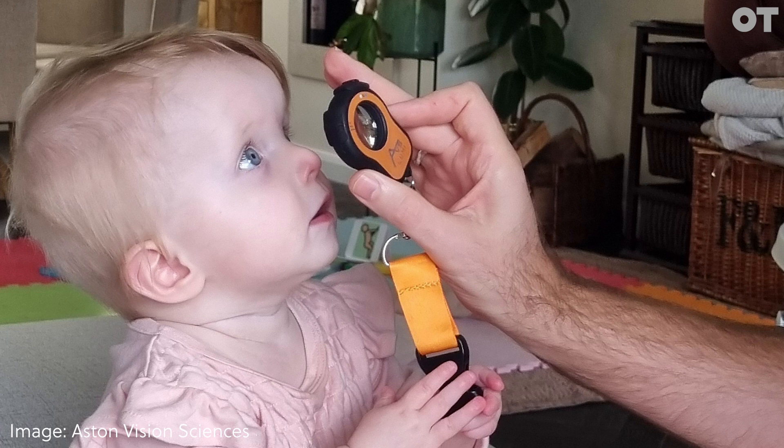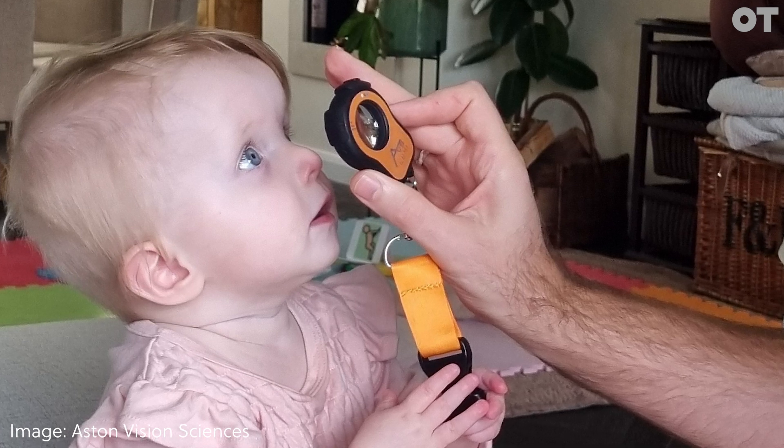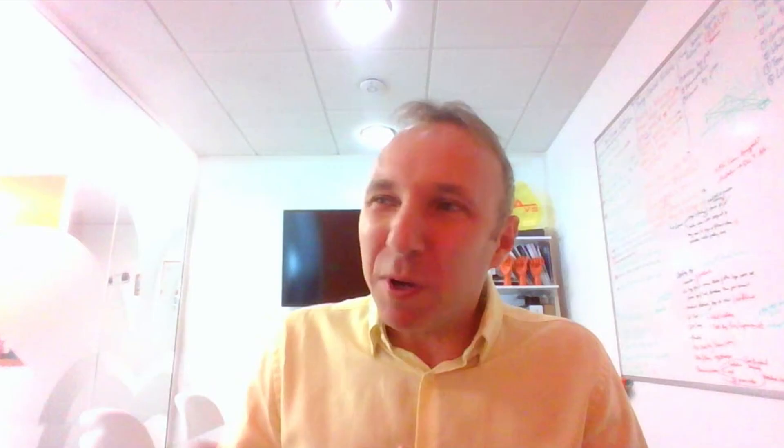The Lumio allows you to lean over and put the equipment where you need it to be to make your assessments and clinical judgements. When you just need to quickly see what's going on with a patient — why they're complaining about symptoms such as itchiness, redness — this all sounds like dry eye. Put a bit of Fluorazine in the eye, turn on the Lumio, and you can quickly see what might be going on.